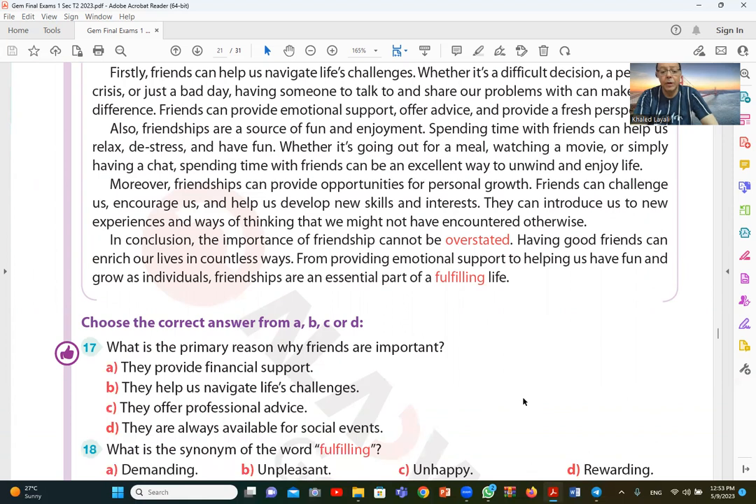Question 17 asks: what is the primary reason why friends are important? As stated in the passage, the answer is B — they help us navigate life's challenges.